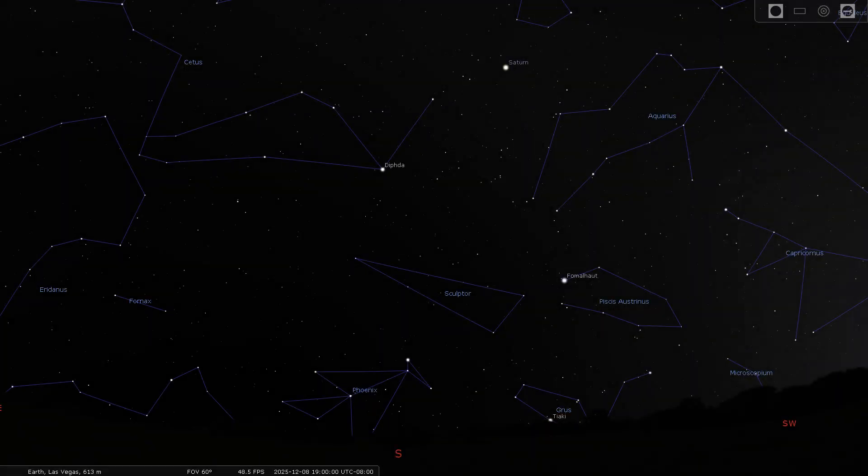Saturn is still shining for us in the southern sky after sunset. Right now, Saturn has become the undisputed moon king of the solar system with 274. Not all of these are terribly large, but they are all confirmed, including a knowledge of their orbits.